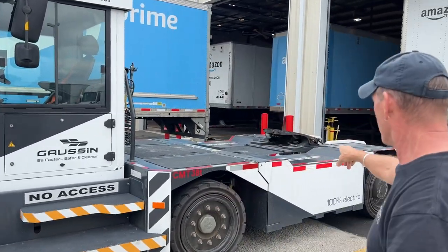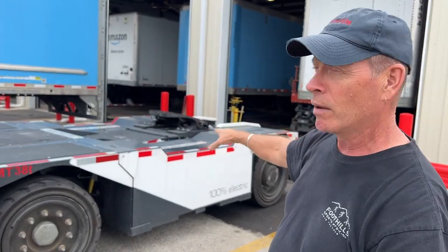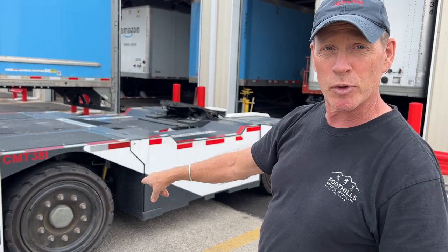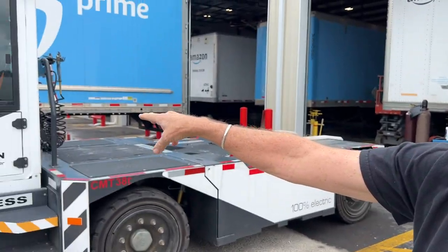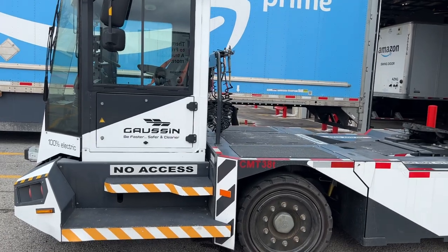Look at this thing — you've still got your fifth wheel, it goes up and down. Your turning wheels are behind the cab, so you get a really sharp turning radius. The guy inside says it's just like driving a car. Your cockpit is way out in front — nice big solid vehicle.